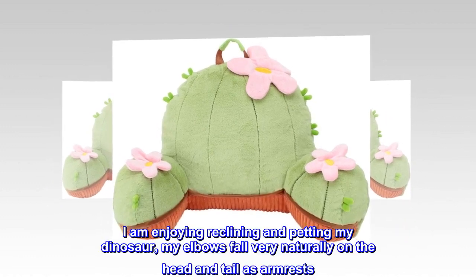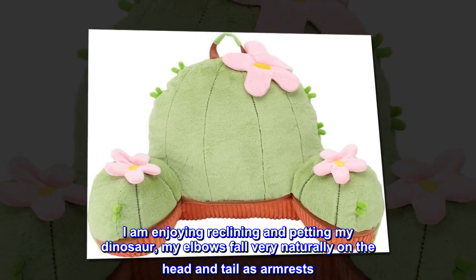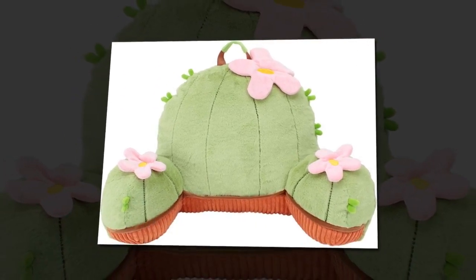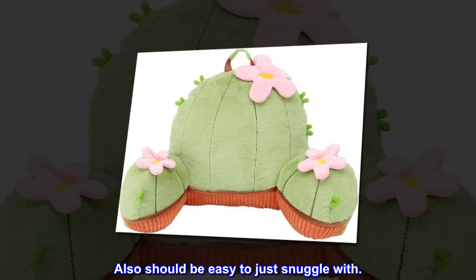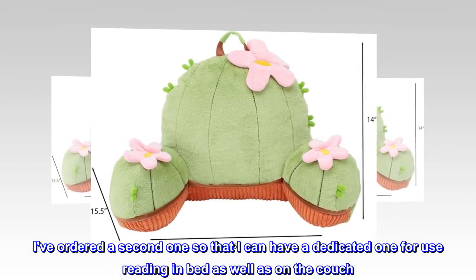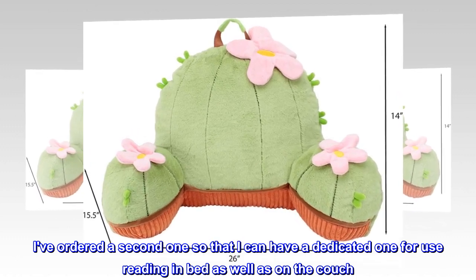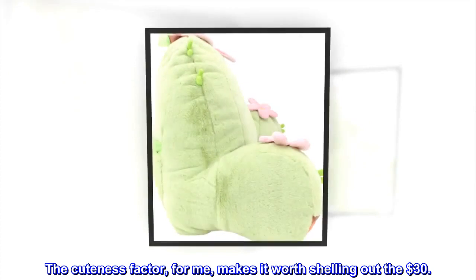I am enjoying reclining and petting my dinosaur. My elbows fall very naturally on the head and tail as armrests, and it should also be easy to just snuggle with. I've ordered a second one so I can have a dedicated one for reading in bed as well as on the couch. The cuteness factor, for me, makes it worth shelling out the $30.